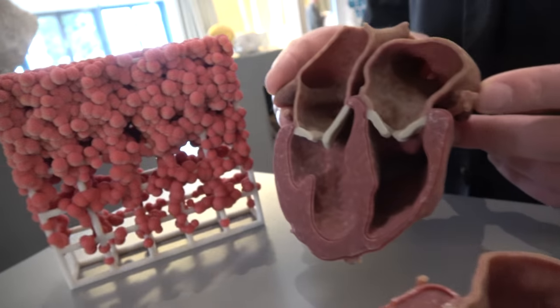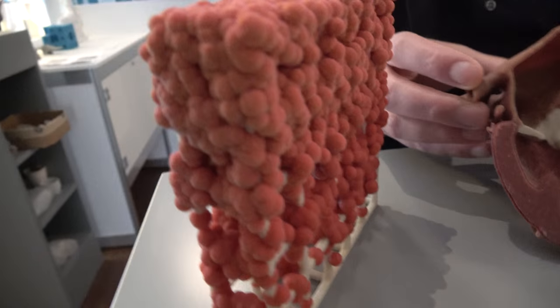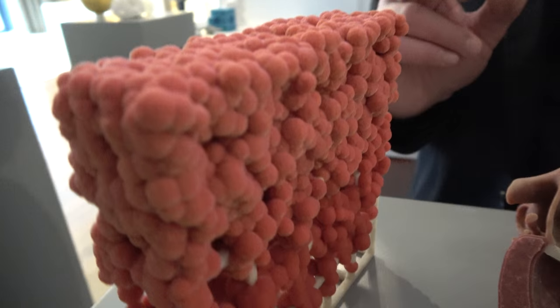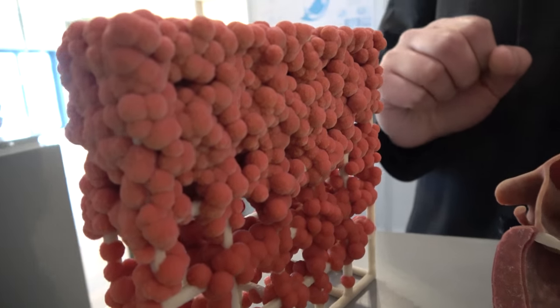This specific machine does colors. And this is the distribution of cells in a 3D grid.